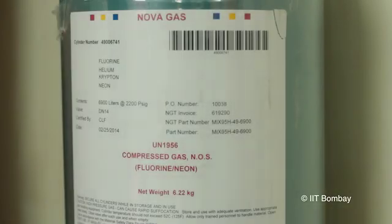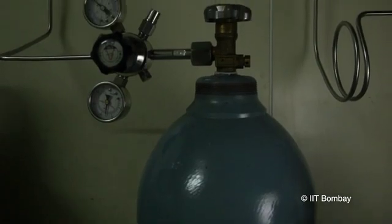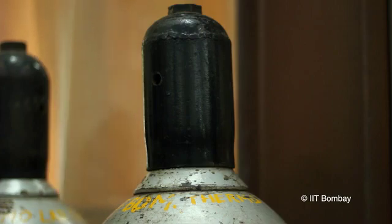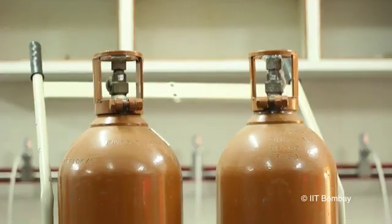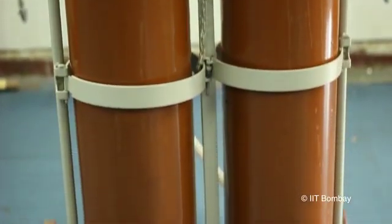Handling of gas cylinders: On receipt of gas cylinders, make sure that there is a proper label on the cylinder. Do not rely on the color of the gas cylinder alone to identify it. Make sure that the gas cylinders are received with valve caps, as this protects the valve in case the cylinder falls. Always use a trolley for moving gas cylinders. Before moving the cylinder, ensure that there is a valve cap on the cylinder and that it is chained to the trolley.